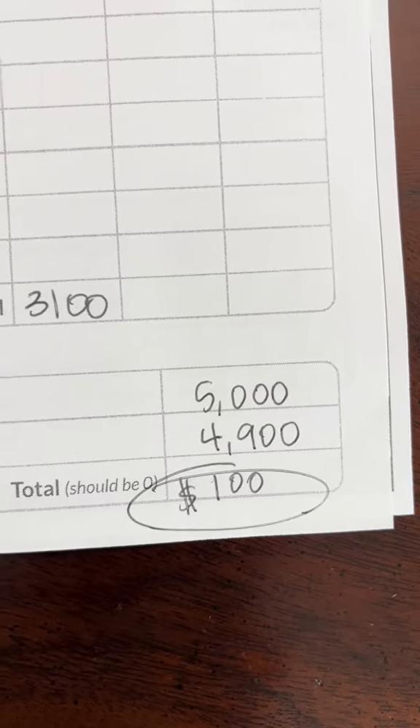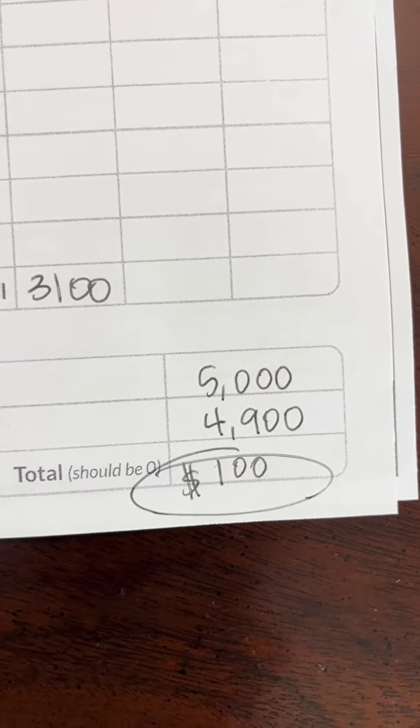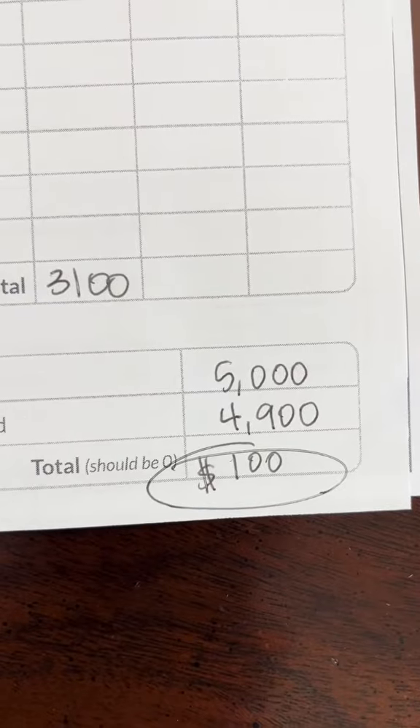This is exactly the moment when most people will end up turning to credit cards. But let me tell you about something better to do.